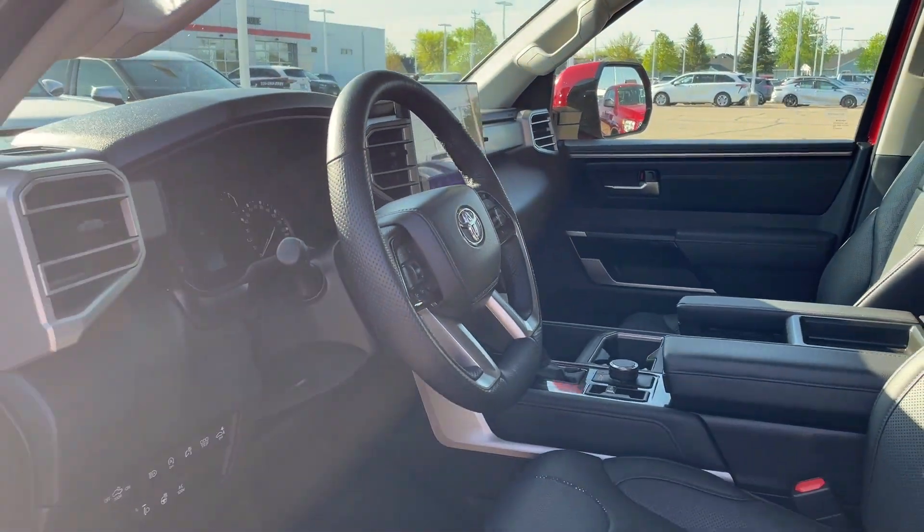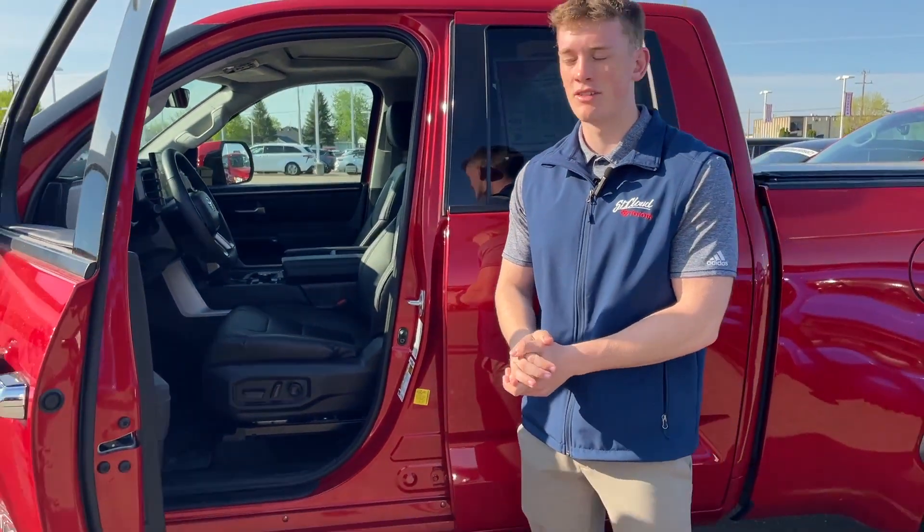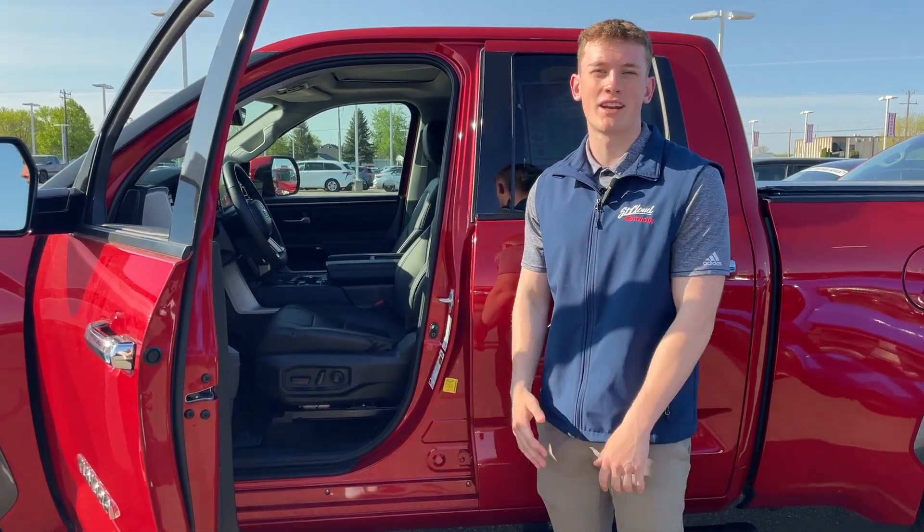This truck has only 12,000 miles on it. As you guys know, it's super hard to find Tundras right now. This one's low miles, so come check it out at St. Cloud Toyota.